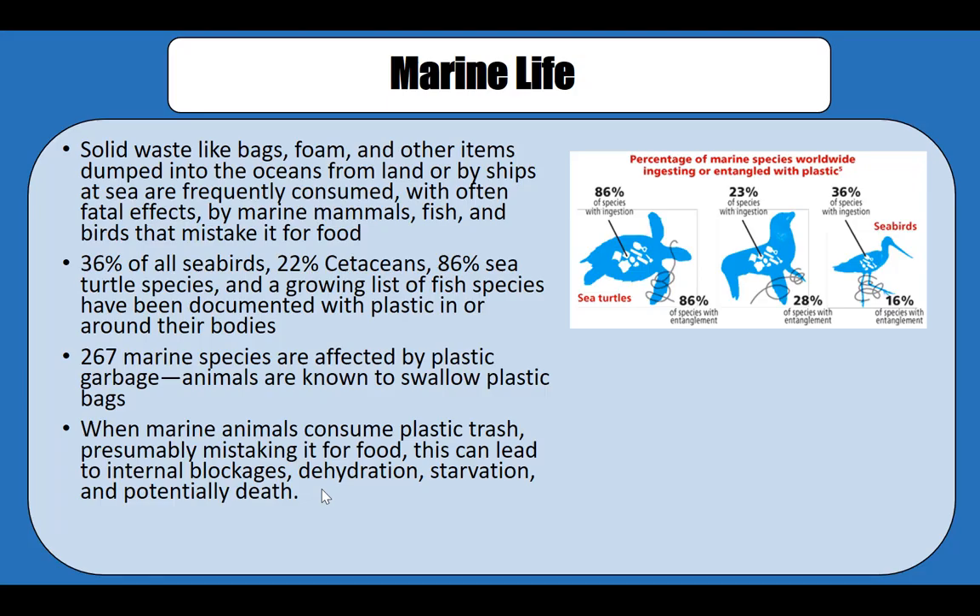Marine life often mistakes many of these small floating plastic pieces as a source of food, so they end up eating the plastic. Sometimes this plastic gets broken down into smaller bits and pieces from wave activity as well as sun activity, becoming small microplastic pieces that even birds can mistakenly eat.